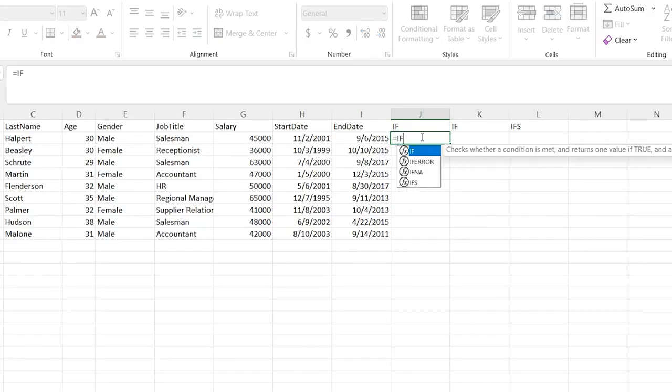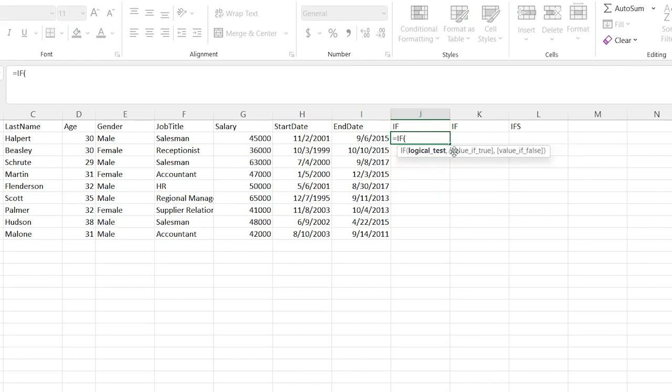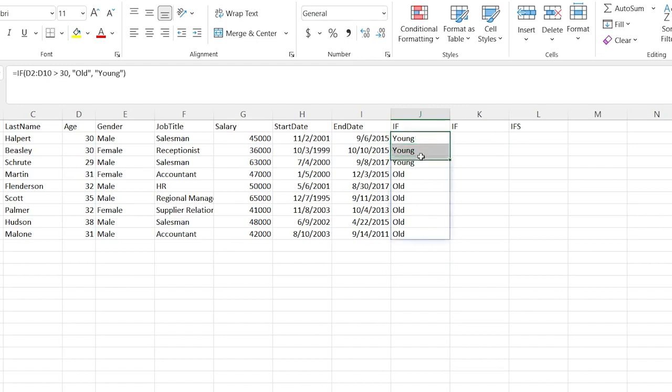We're going to click right here, say equals, do IF, hit tab, and we need a logical test. So we're going to give it something like if it's greater than a certain value. Then we're going to say if the value is true, what's the output, or if the value is false, what's going to be the output. So let's do this age range. If they are greater than 30, and if the value is true, we're going to call them old. And then if it is false — so if they're younger than 30 — we're going to say young, close the parentheses, and there you go.